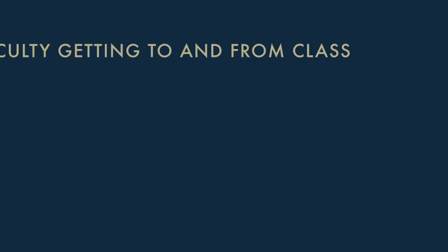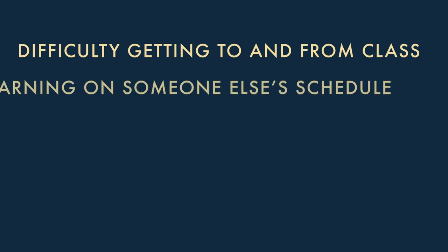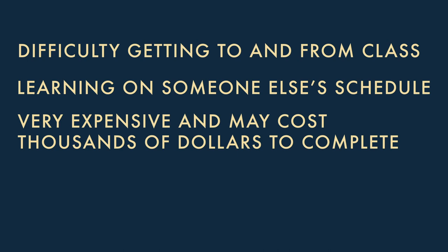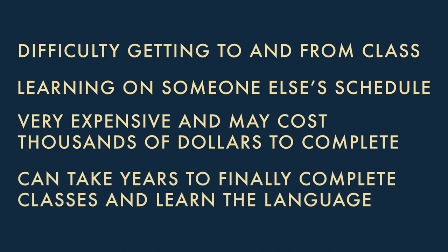What are some reasons traditional classroom settings aren't the best option for most people in today's fast-paced world? Difficulty getting to and from class, learning on someone else's schedule, very expensive — costing thousands of dollars — and it can take years to complete. The simple truth is that traditional classroom instruction is simply not a viable option for most people in today's very fast-paced, time-starved world. Now let's examine how you can learn a language faster, more easily, and at far less expense than traditional classes — all during your commute to work and back home again.